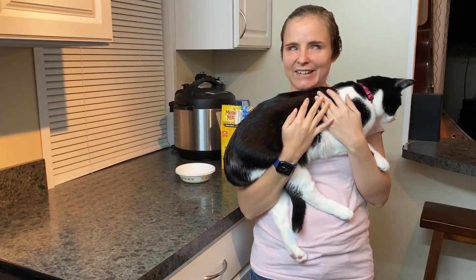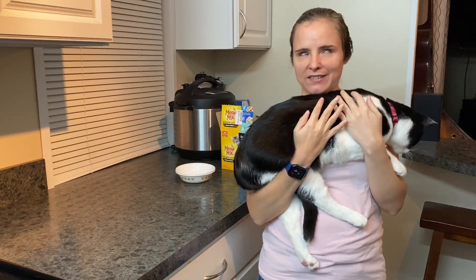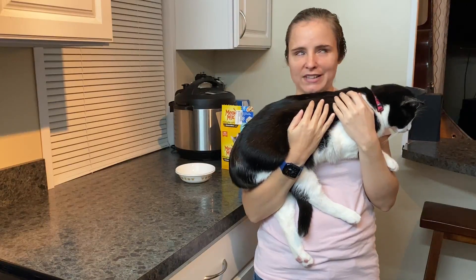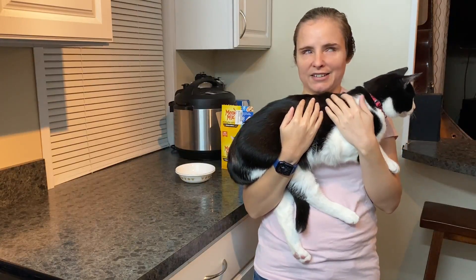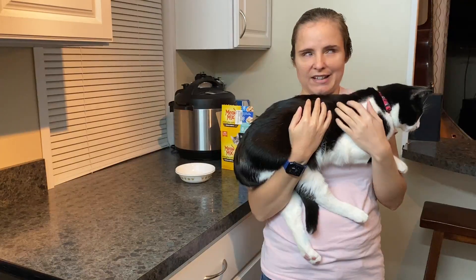Hey guys, today we're going to take a break from doing tech stuff and we're doing a video all about cats. I'm holding Cody, who is a year old, and then we have Kitty who is 10, and they're both going to come and just be super excited about eating today.